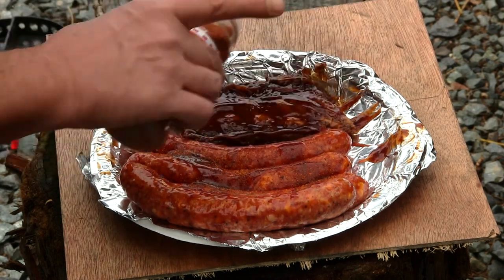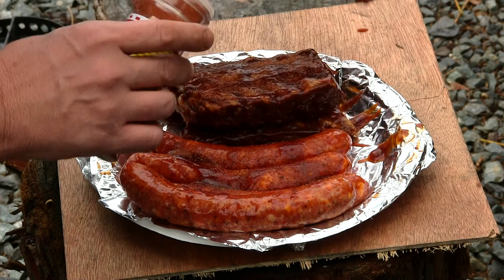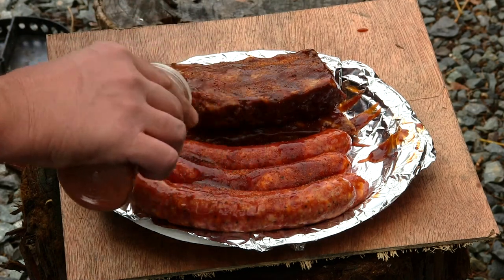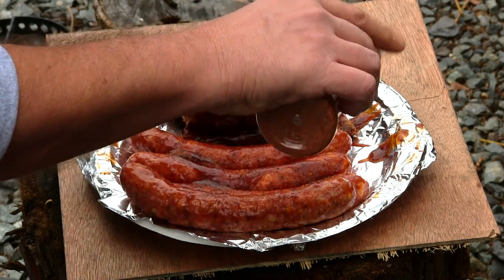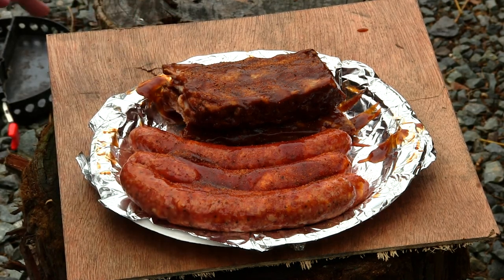Look at this — don't those look amazing? I can't wait to bite into one of these. So let's get this outside one just a little better on these ends, and we're ready to rock. We're going to be placing these on the Camp Maid right now. Follow me.